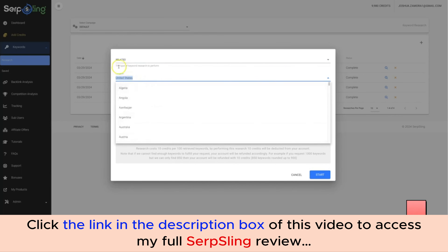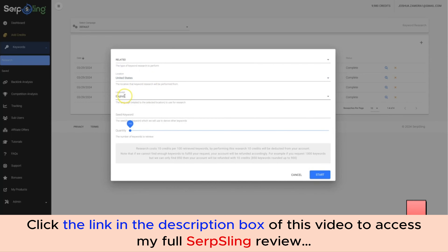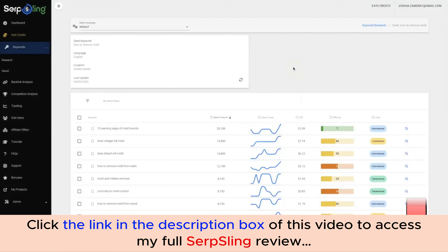You can choose your location — we have all countries available — and I'll leave it on the United States. You can also choose the language. Down here is where you put your seed keyword, so I'm going to enter 'how to remove mold' as an example. You can also choose how many keywords you want the engine to return — from 100 up to 1,000 depending on your package. I'll leave it at 100 and hit Start.